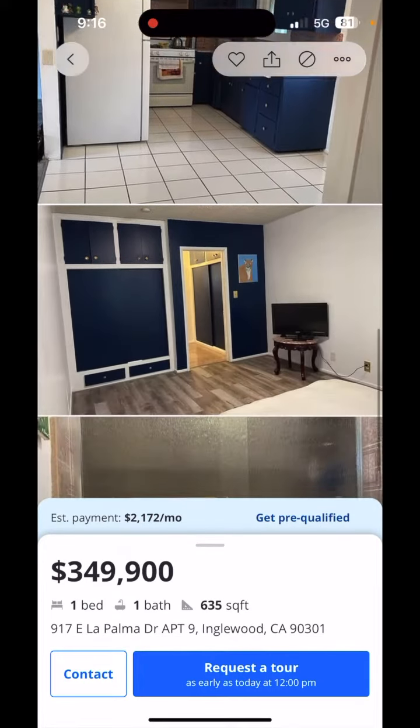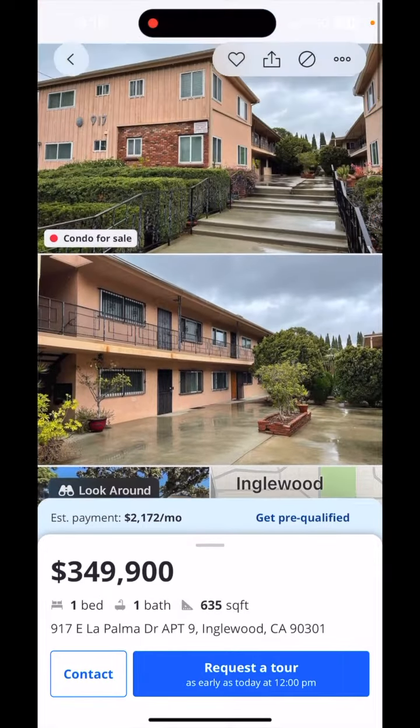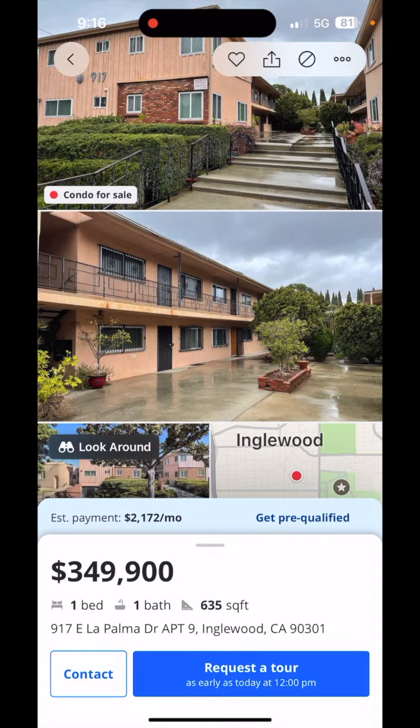You can only imagine what the monthly payment would be for a single family residence, which they usually start at $600,000 per month in Los Angeles County.